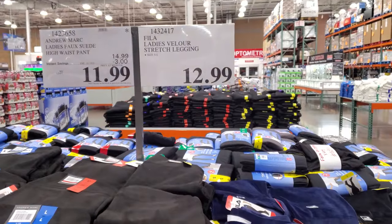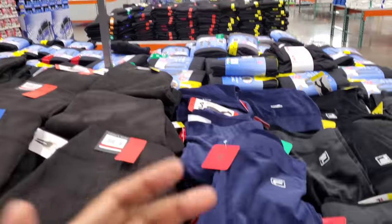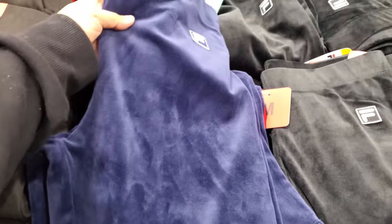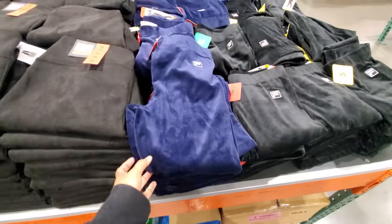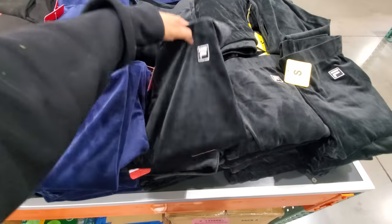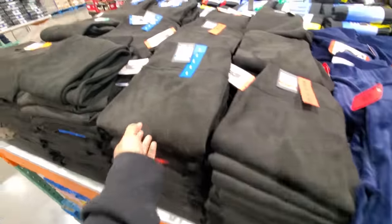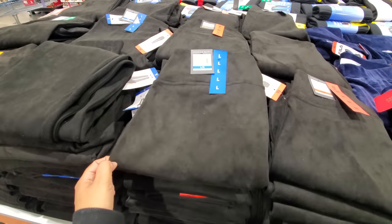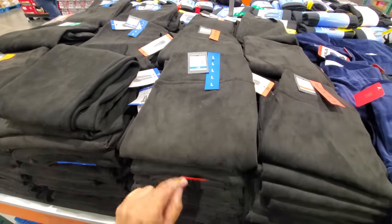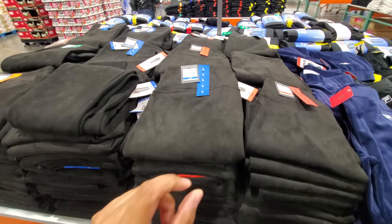Hey everyone, I made it into Costco! Right here at the front we have Fila ladies velour stretch leggings — these are going to be $13, really soft. I'm not sure if they're going to hold you in but they look comfy. And we have Andrew Marc bow suede high waist, these are $12, expires January 19th.